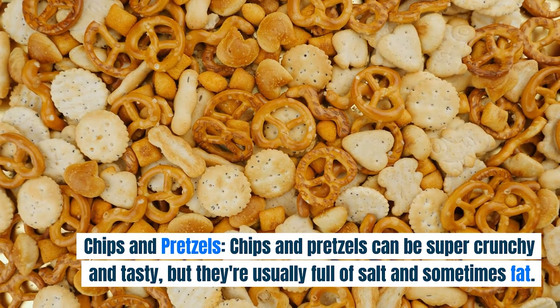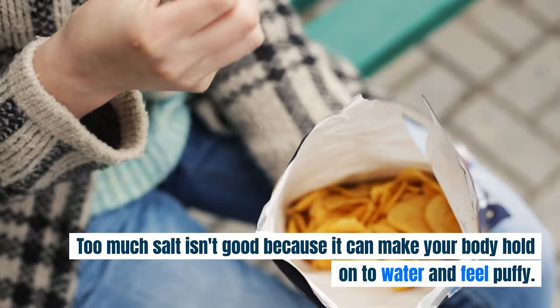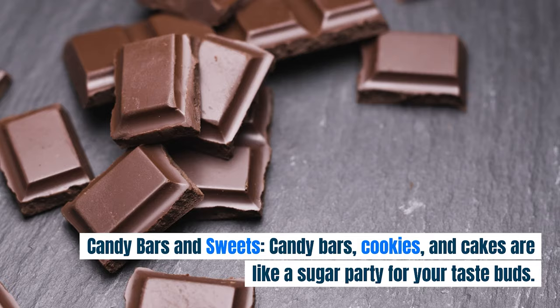Chips and Pretzels. Chips and pretzels can be super crunchy and tasty, but they're usually full of salt and sometimes fat. Too much salt isn't good because it can make your body hold on to water and feel puffy. And lots of fat from snacks isn't healthy for your heart.